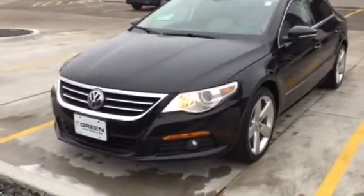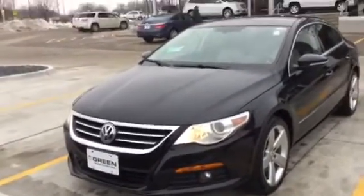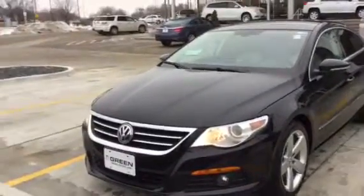Hi Leticia, this is Trina Hazlett at Green Boat GMC in Davenport, Iowa. I'm here with your 2010 VWCC.